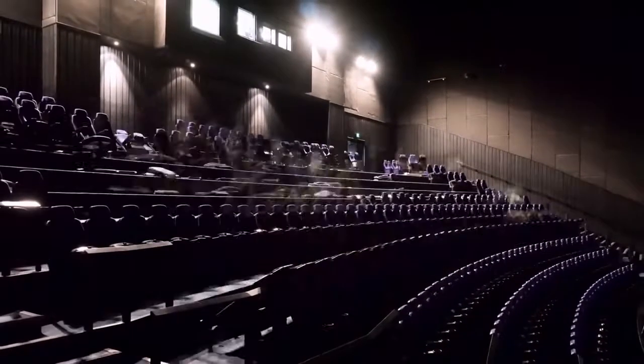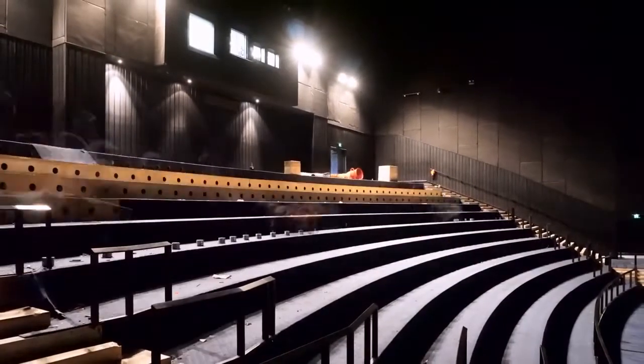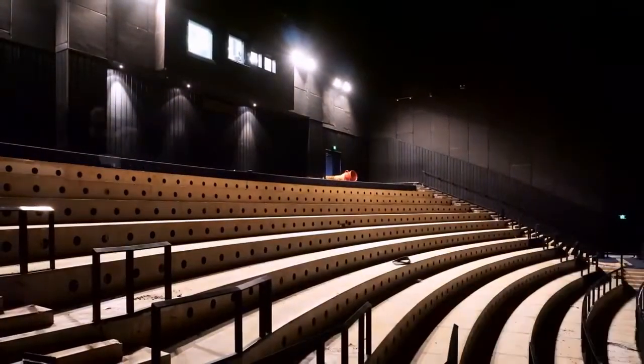The first step of this upgrade occurred back in February when the theatre was closed for a complete renovation, which saw the installation of new seats, carpets and lighting.